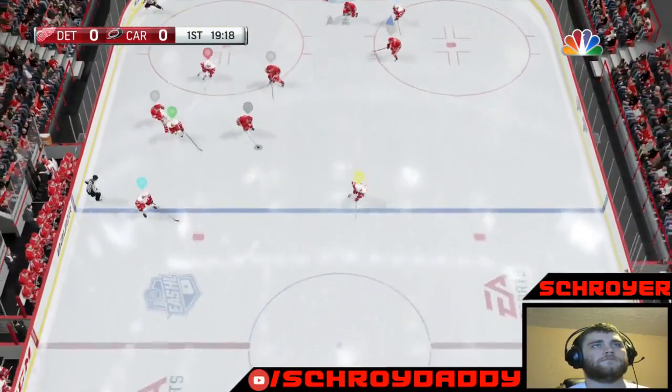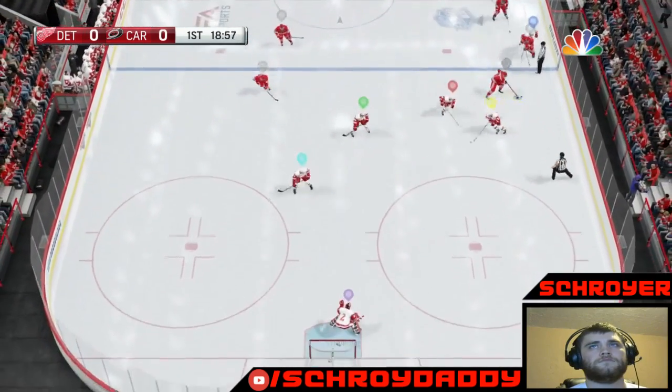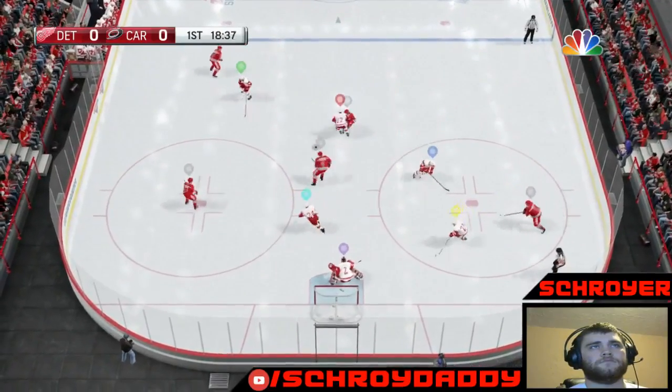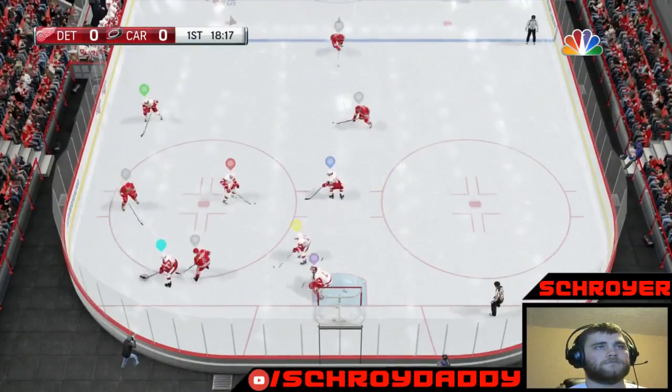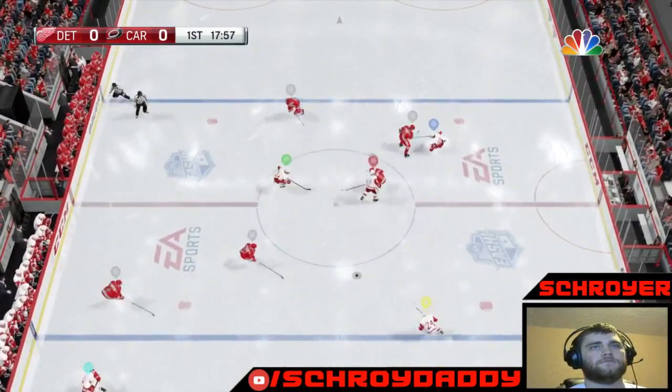Hand-eye coordination beats that pass again. On to Burry. Back near the blue line to Ross. Oh, wonderful play. Nice standing poke check by Ross.